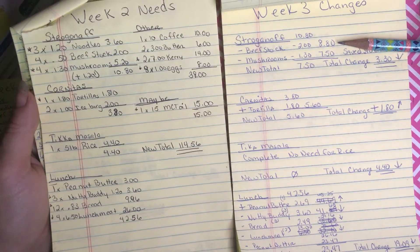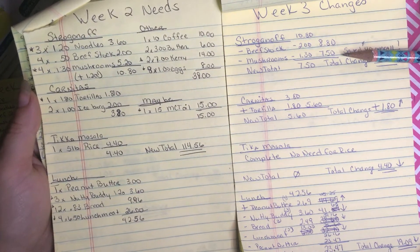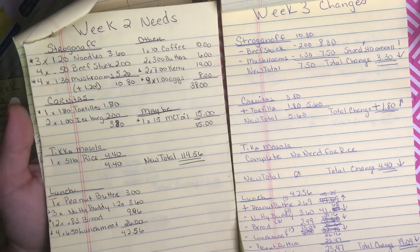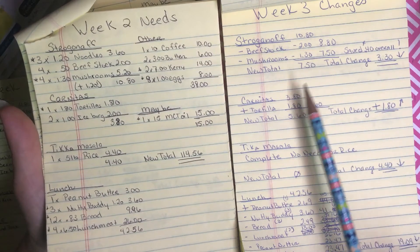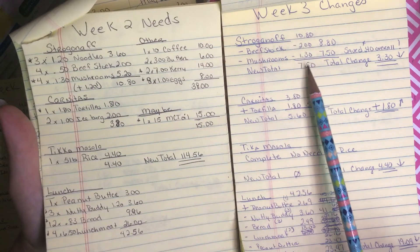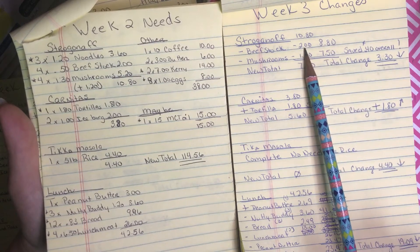For stroganoff, I got my beef stock this past shopping week, so that's $4 off my total. Mushrooms are actually $1.29 instead of $1, but these were on sale for $0.89, so $1.30 comes off but I actually saved $0.40 overall. My new total started at $10.80 and came down to $7.50 — a reduction of $3.30.